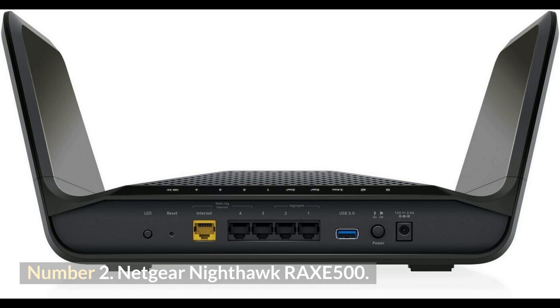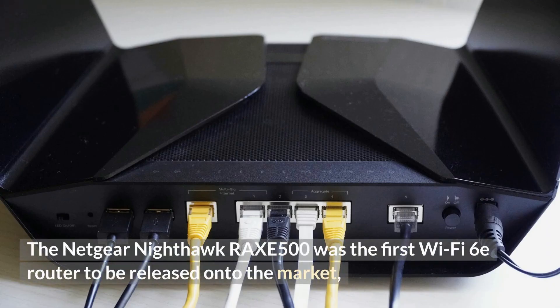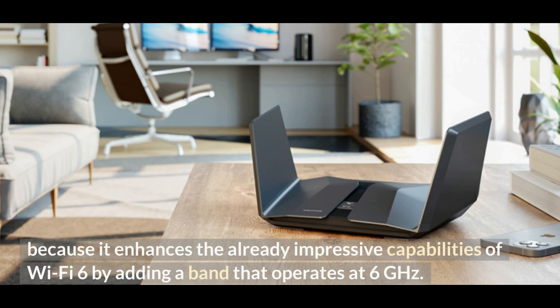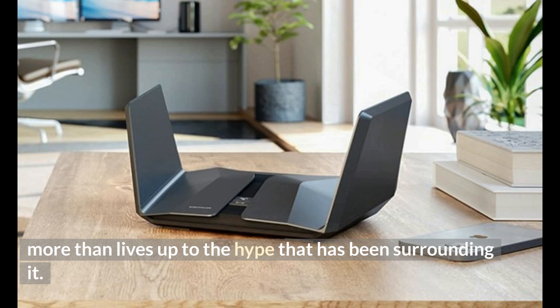Number 2: Netgear Nighthawk Rax500. The Netgear Nighthawk Rax500 was the first Wi-Fi 6E router to be released onto the market, and the results are absolutely mind-blowing. It enhances the already impressive capabilities of Wi-Fi 6 by adding a band that operates at 6 GHz. The tri-band device, rated at AXE11000, delivers nearly 2.5 gigabits per second of data in the real world, more than living up to the hype surrounding it.